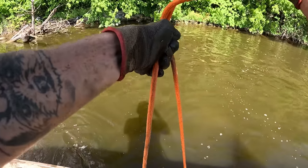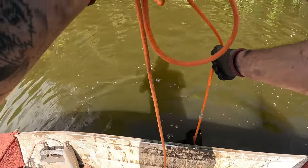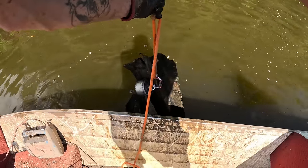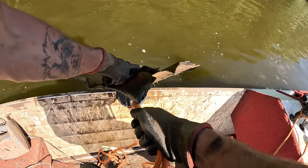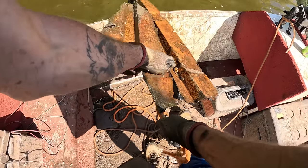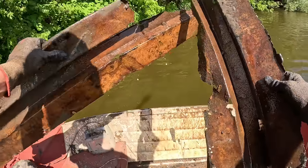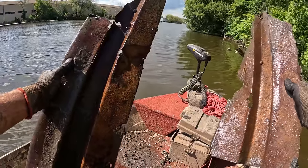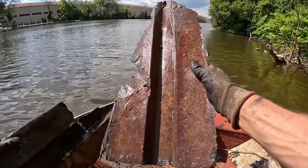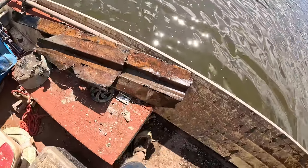Something heavy all of a sudden — whoa, that's really heavy! Two somethings — get up here! Look at these things — they're like two of the exact same thing. What in the world do you think those are? Maybe some kind of old school siding? Did they have metal siding back in the day? Holy scrapperoo on that one.